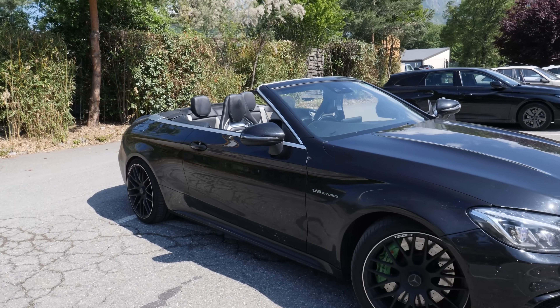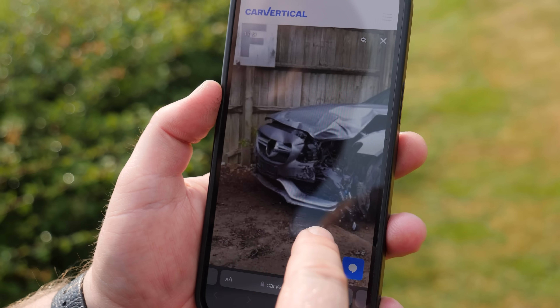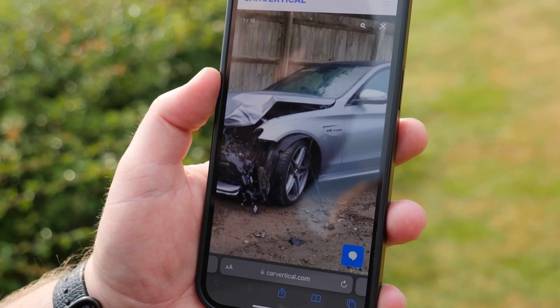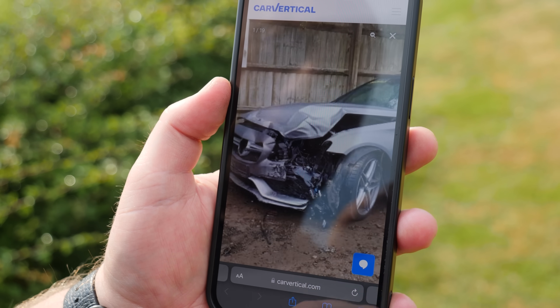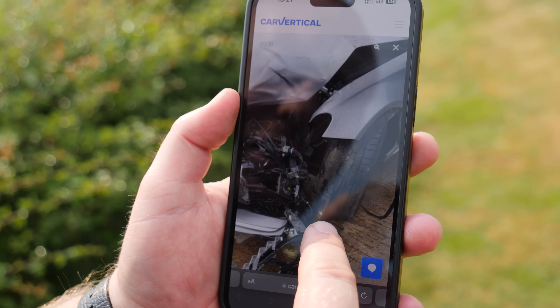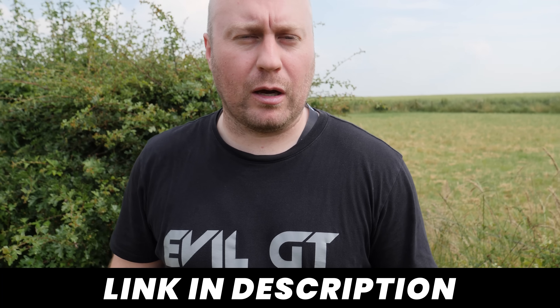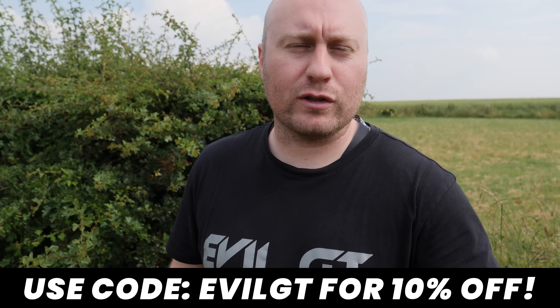Before we go any further, let me tell you about today's sponsor: Car Vertical. Now our Gav C63 convertible is a straight car, we know that. But I've found a C63 that isn't. As you can quite clearly see, that car has been in a near-side front corner collision. Looking at this now, there's quite a lot of extensive damage that's gone on. Other than the damage, you can see that the rest of the car stacks up just fine. So if you want to dig into the history of the car you already own, make sure you check out the link in the description below and use code EVILGT for your 10% off.